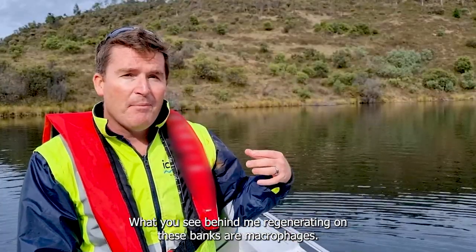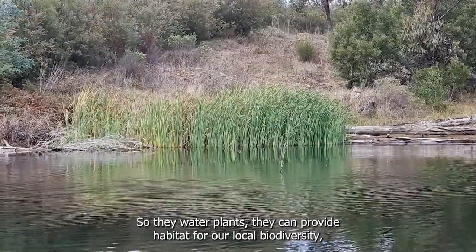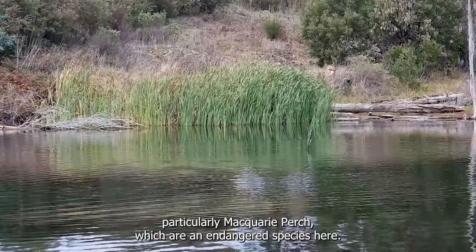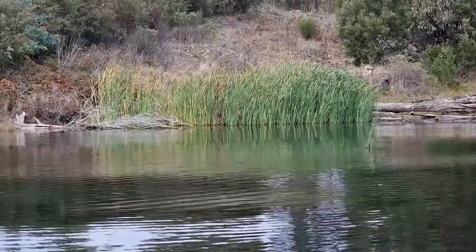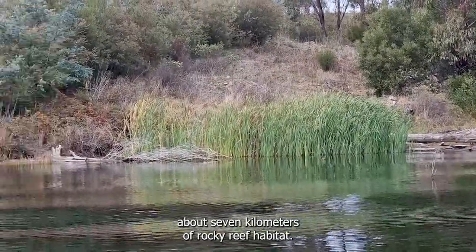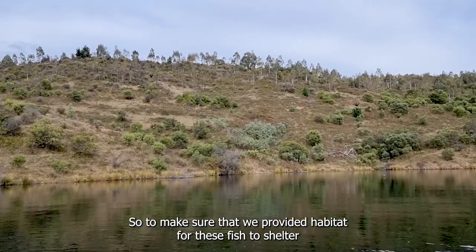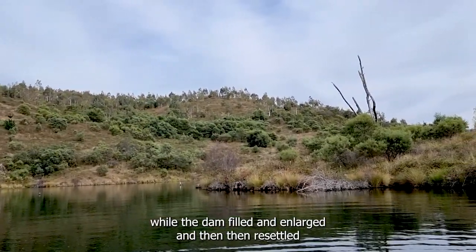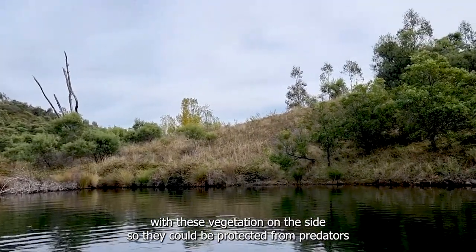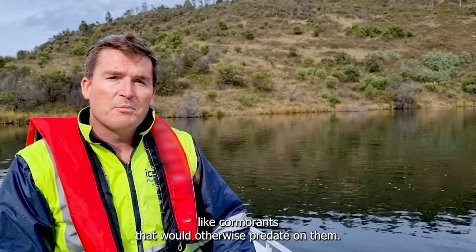What you see behind me regenerating on these banks are macrophytes — water plants that can provide habitat for our local biodiversity, particularly Macquarie perch which are an endangered species here. When we enlarged the Cotter Dam, we made sure we put in about seven kilometres of rocky reef habitat to provide shelter for these fish while the dam filled and then resettled with vegetation on the sides, so they could be protected from predators like cormorants.